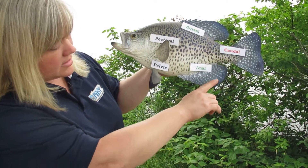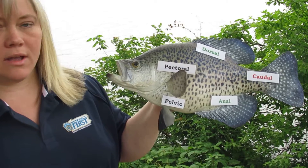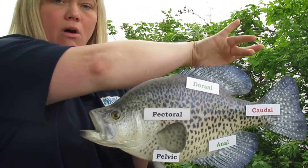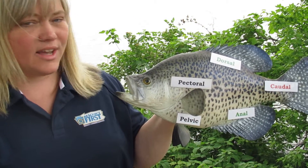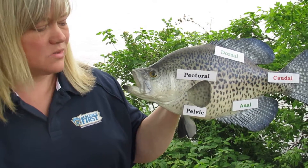Near the anal opening is the anal fin on the bottom, and that also serves to help the fish balance in the water. And finally, we have the caudal fin, which is also called the tail fin, of course. And that tail fin propels the fish forward in the water when it's swimming.